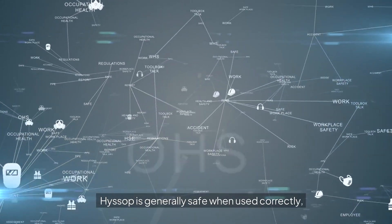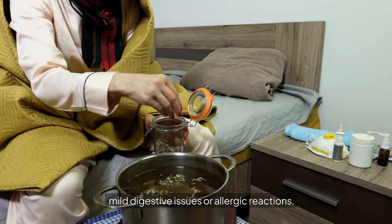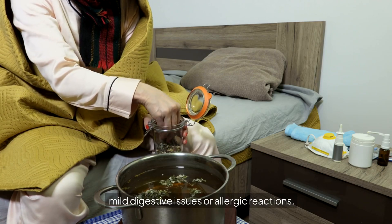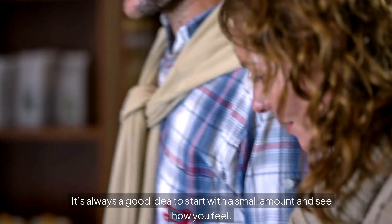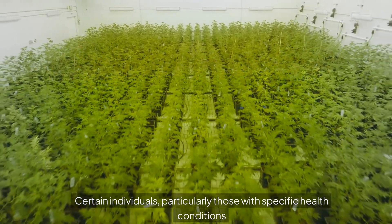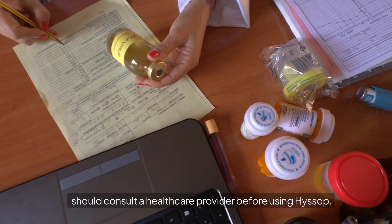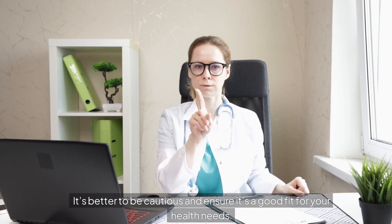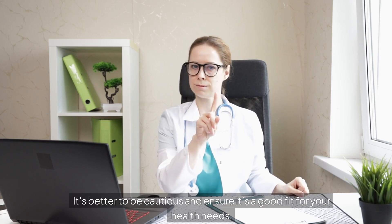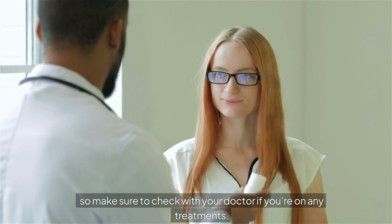Hyssop is generally safe when used correctly, but like any herb, some people might experience mild digestive issues or allergic reactions. It's always a good idea to start with a small amount and see how you feel. Certain individuals, particularly those with specific health conditions or those on certain medications, should consult a healthcare provider before using hyssop. Hyssop may also interact with certain medications, so make sure to check with your doctor if you're on any treatments.